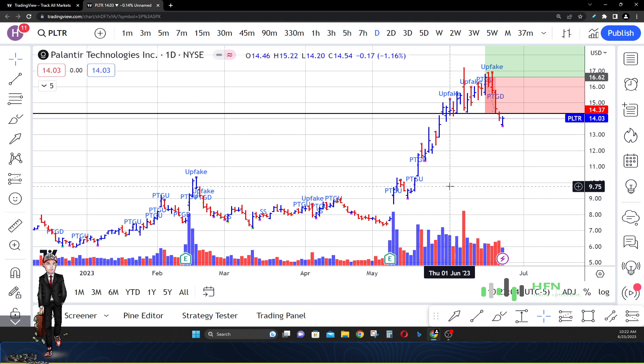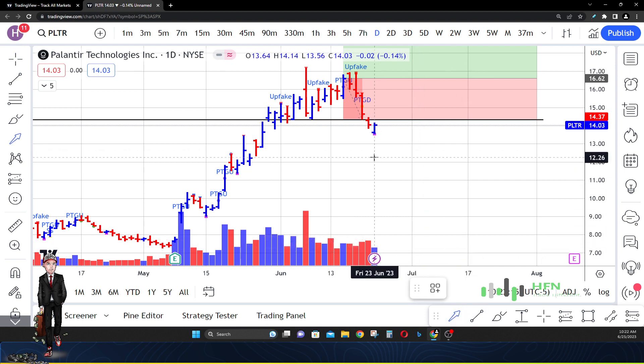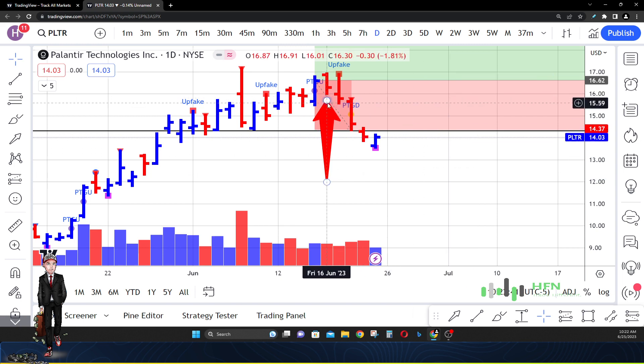I did a video on Palantir on the 16th of June. At that time, we anticipated the market in Palantir was still bullish — that we were going to anticipate price to go up. But now you can see that since that time, the market in Palantir has given us some indicators of weakness. We need to pay attention to these things because it's giving us a heads up, letting us know the market is actually thinking otherwise.